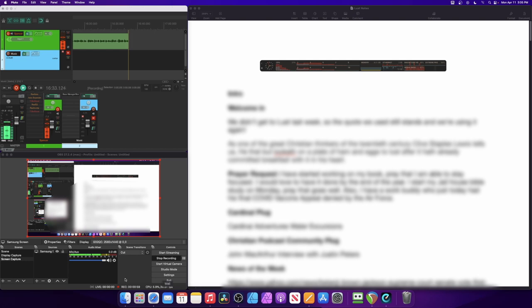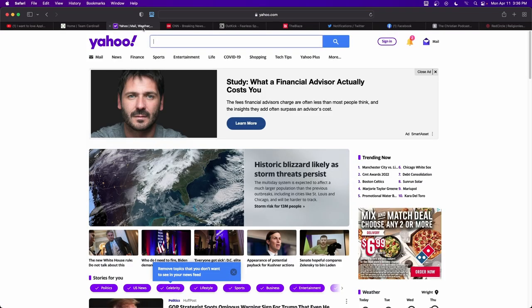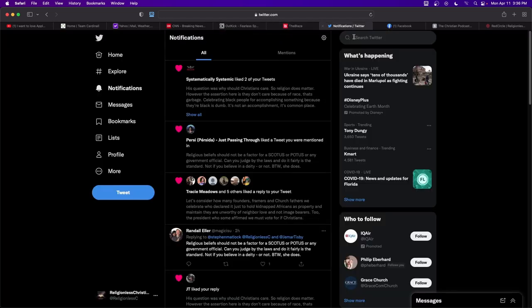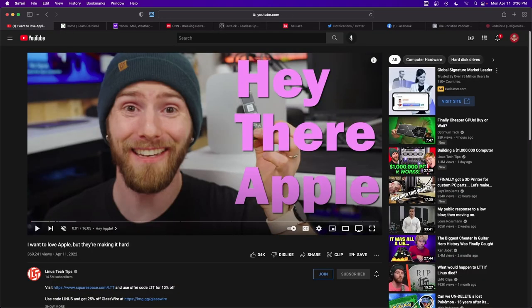Down here we've got OBS going, recording in OBS, and we've got Reaper running up here — that's recording as well. Jumping over to the next screen, we've got our Safari tabs open with about 10 different tabs opened up, and this is not uncommon for what we would normally do on a podcast — just random tabs, different things opened up.